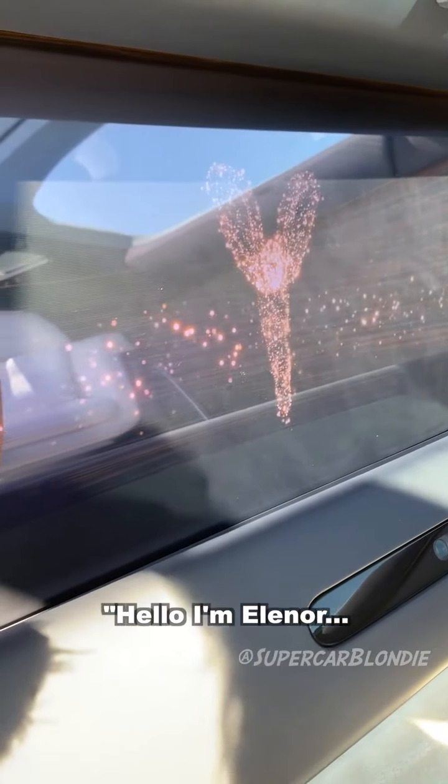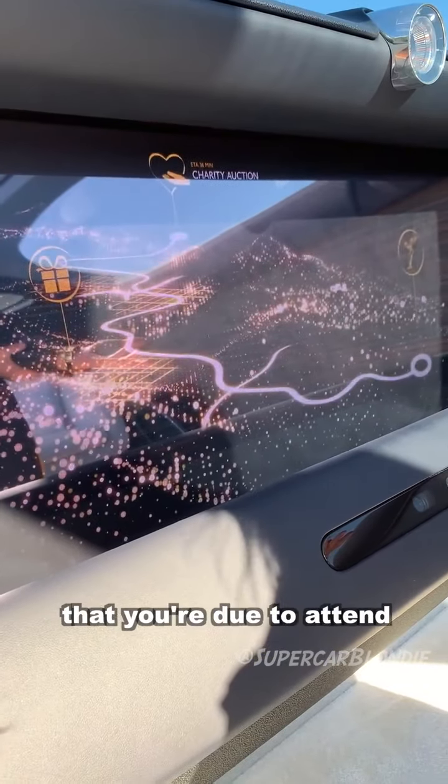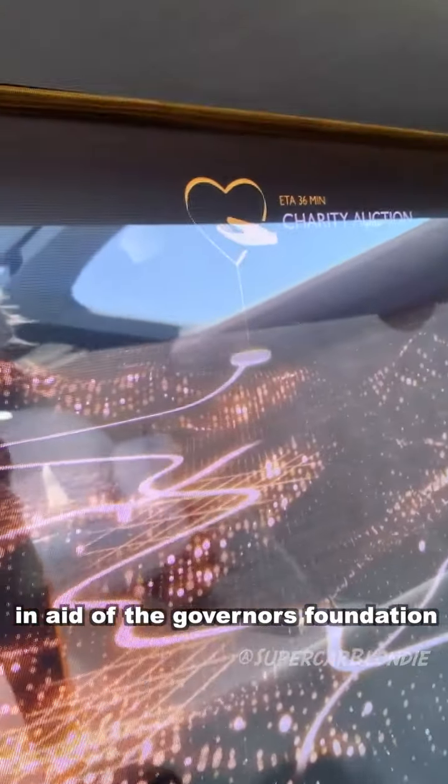Take a look at this. Hello, I'm Eleanor — the Rolls Royce spirit of ecstasy. I know from your diary that you are due to attend a rather special charity auction at the Governor's Foundation.